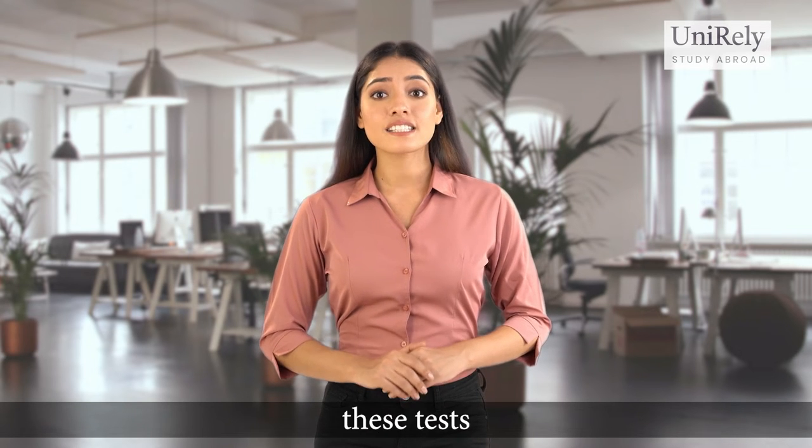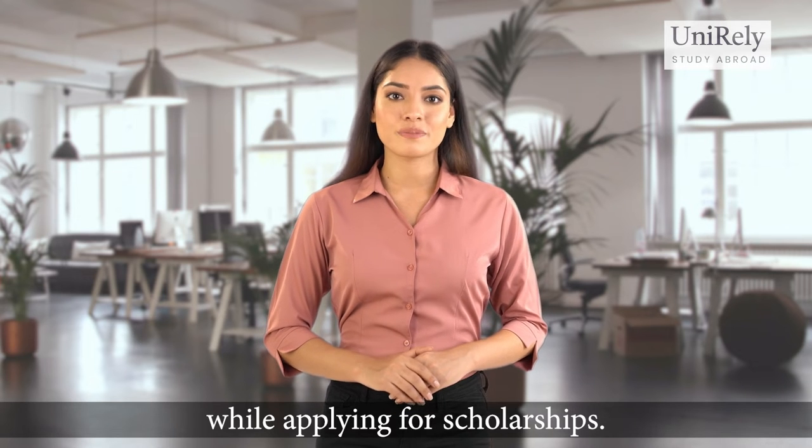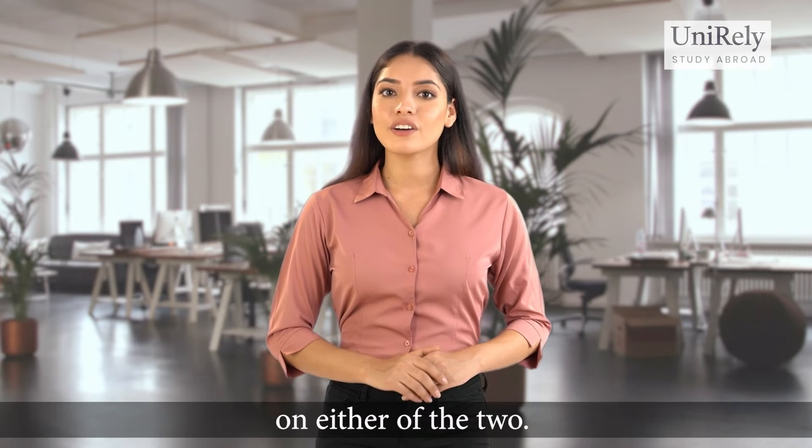Moreover, these tests also play a very important role while applying for scholarships. Hence, you should score well on either of the two. You don't need to take both the tests.